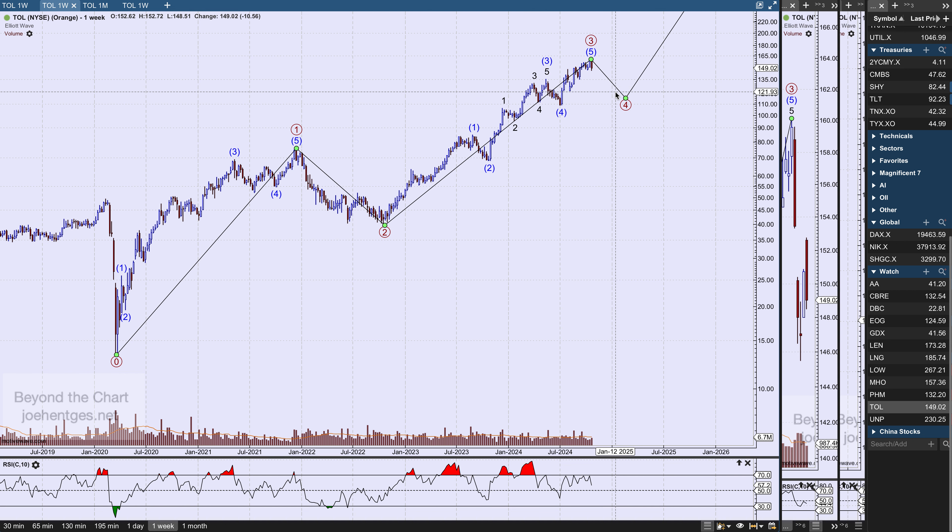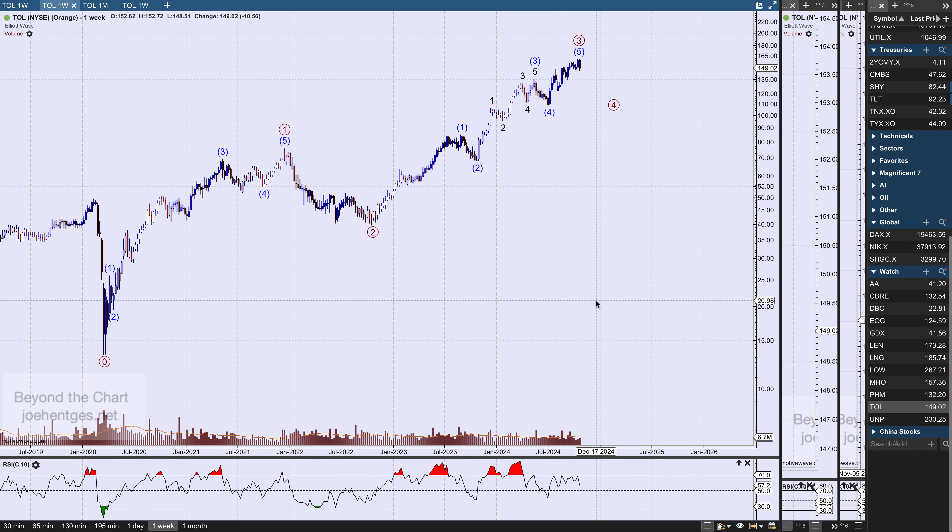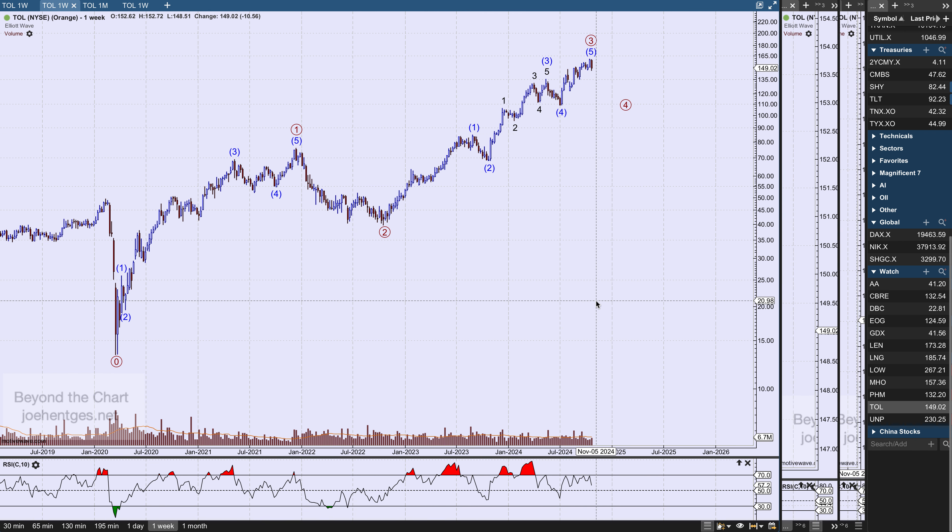We'll see what kind of pattern materializes. When you get a wave forward like this and a prior deep sharp pullback, it can be a number of different patterns, so we'll just watch to see what develops. Over the next couple of months, I'm looking for some corrective activity — but then I think we have one more leg up. Then it's just a matter of when that last leg, the fifth wave, peaks. It's going to be really interesting watching the homebuilders and real estate ahead of the stock market.